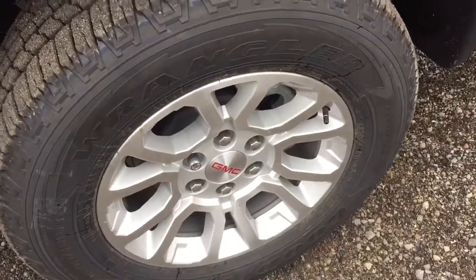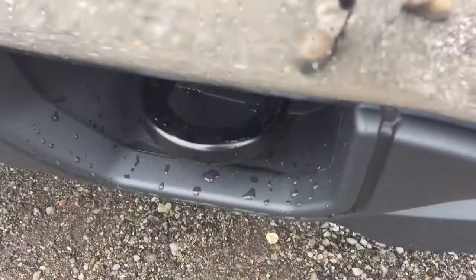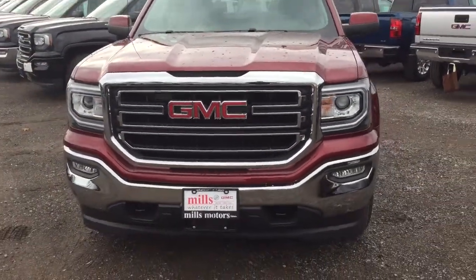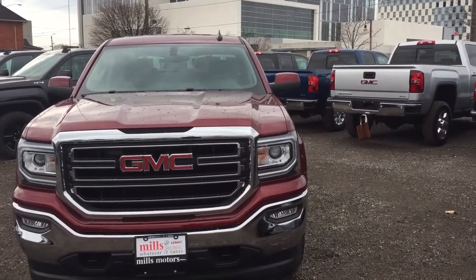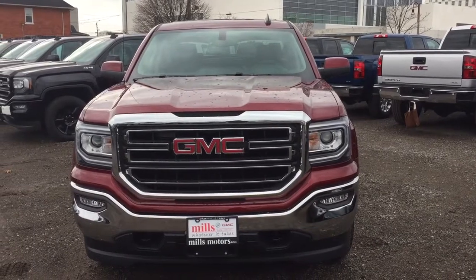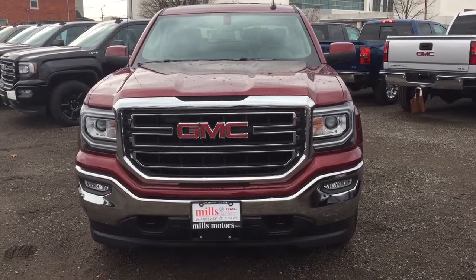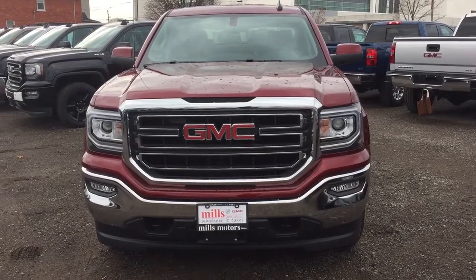With the Z71 suspension package you've got ultra bright aluminum wheels, all-terrain tires, fog lights, and tow hooks located at the front — everything you want in a truck for work or play. It's a workhorse and it looks great. It's the 2017 Sierra SLE 1500 four-wheel drive double cab in the crimson red tint coat, also equipped with the safety and connectivity of OnStar and its own 4G LTE hotspot. You want to test drive this one — come on down to Mills Motors, 240 Bond Street East in Oshawa. We will do whatever it takes.